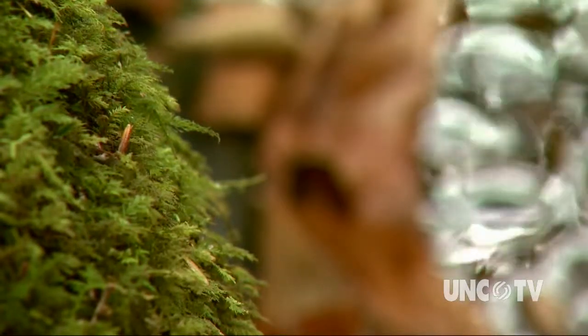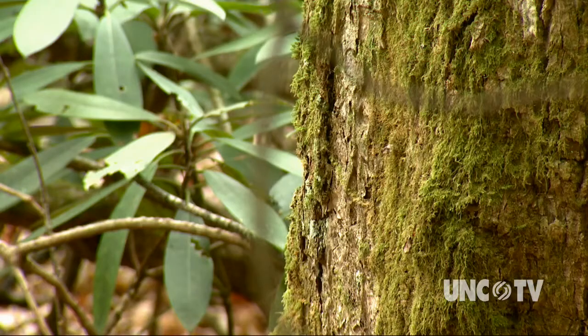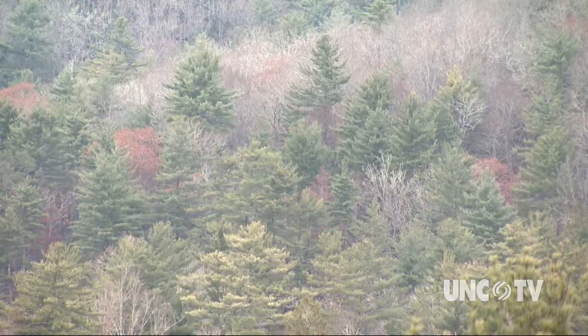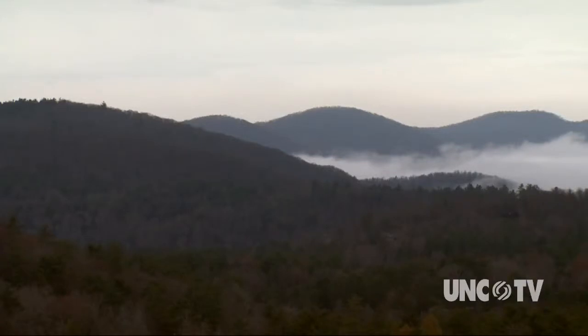Time stands rather still in this old-growth forest of a few surviving hemlock trees, as well as chestnut oaks and hickory. This is the Kelsey Trail Preserve. The 17-acre tract is just outside Highlands in Macon County. It's owned by the Highland Cashiers Land Trust.